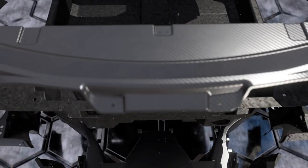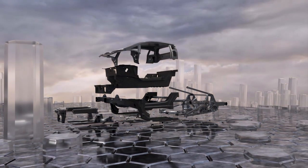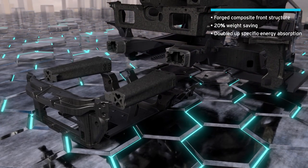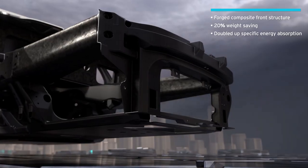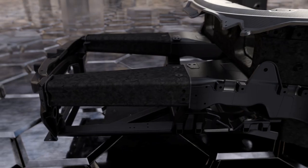For the first time in a series production car we used even a carbon fiber front end, including the crash elements, the so-called cones. These are made of forged carbon fiber that enables a really extremely high energy absorption.